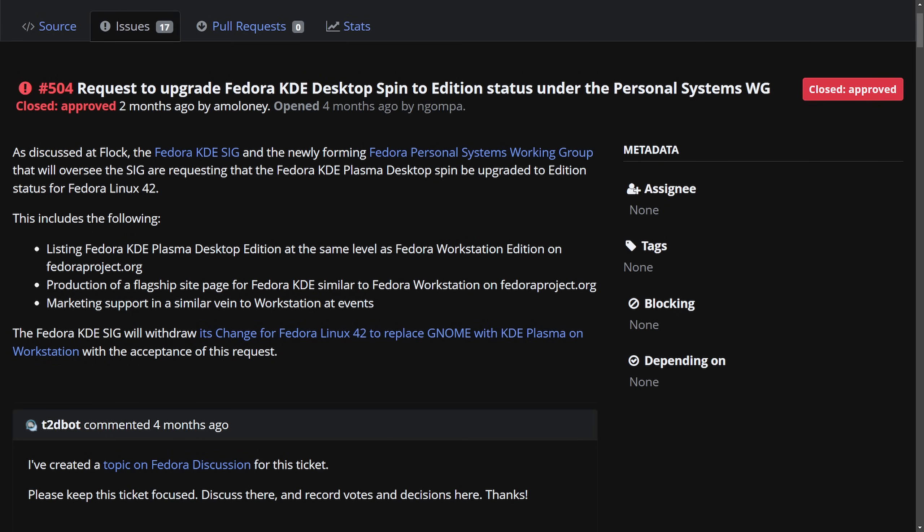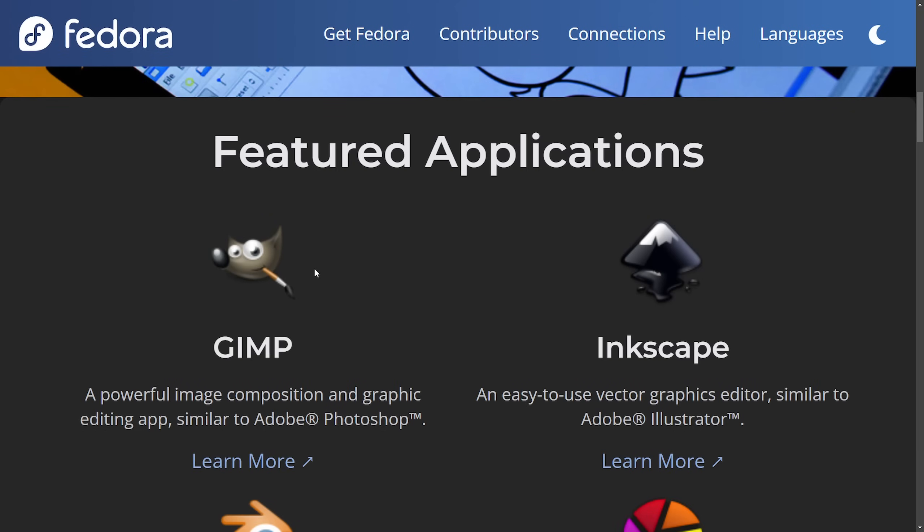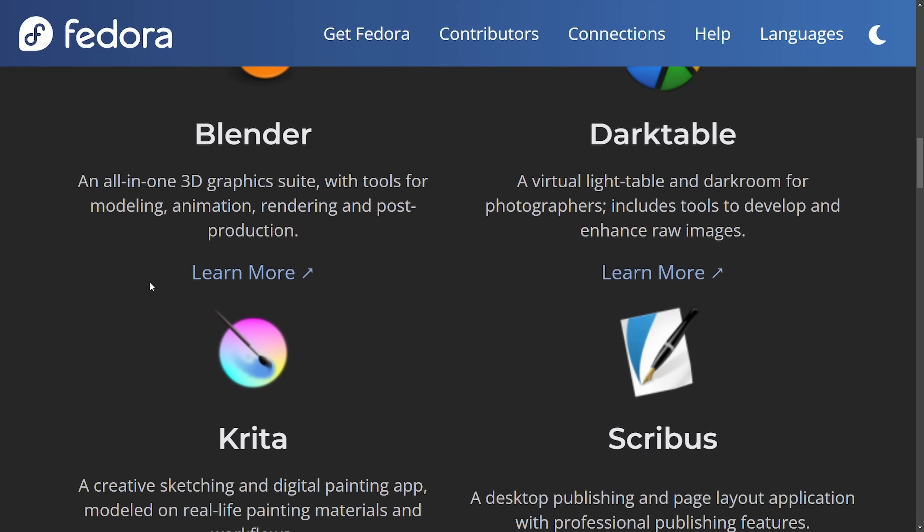This is really cool because it has significant impact and benefits for creators and the Linux community. For those familiar with Fedora's design suite, it's a ready-to-go desktop environment brimming with free and open source multimedia production and publishing tools. It has applications already built in as soon as you install it, including GIMP, Inkscape, Blender, Darktable, and Krita.